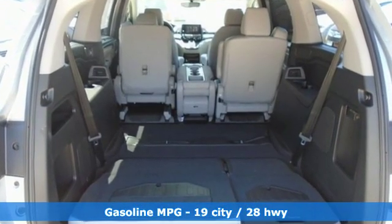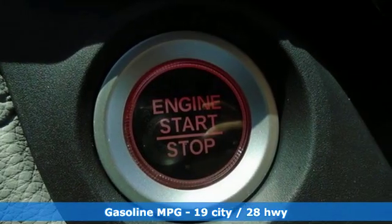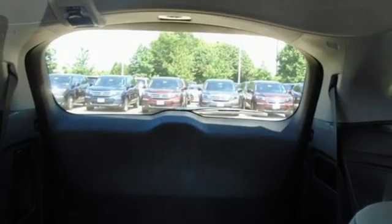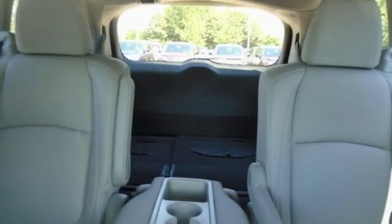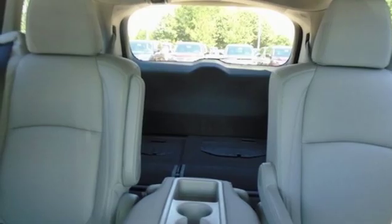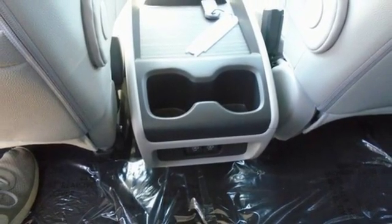Streaming audio, power heated mirrors, front heated leather bucket seats, auto dimming rearview mirror, doors and push-button start proximity key, dual zone climate control, V6 engine, power sliding and tilting sunroof, gas pressurized shocks and automatic transmission.